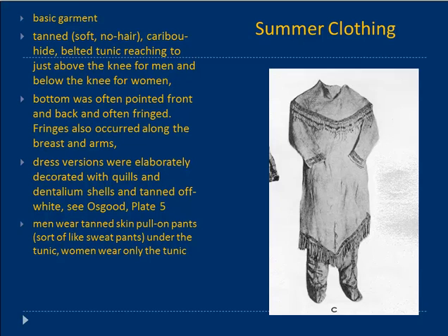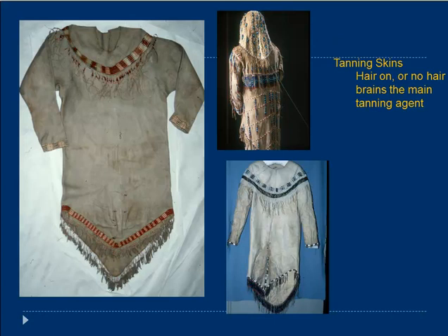Here are more pictures — a tunic with different style beadwork at the top and fringing, beautiful colors. Another one in the lower right with different colors. It's possible the colors reflect clan identity, though nobody's quite figured that out yet; possibly the beadwork pattern reflects clan identity. The upper right shows a woman's Dena'ina garment in the Anchorage Museum, along with her cap that draped down over the back — men didn't wear this type of cap, but women did. The tanning was probably brain tanning as the main agent; they could tan with the hair on or the hair off and were experts at this work.